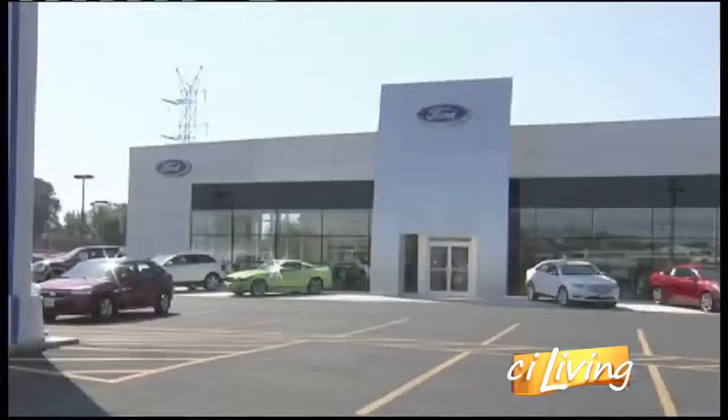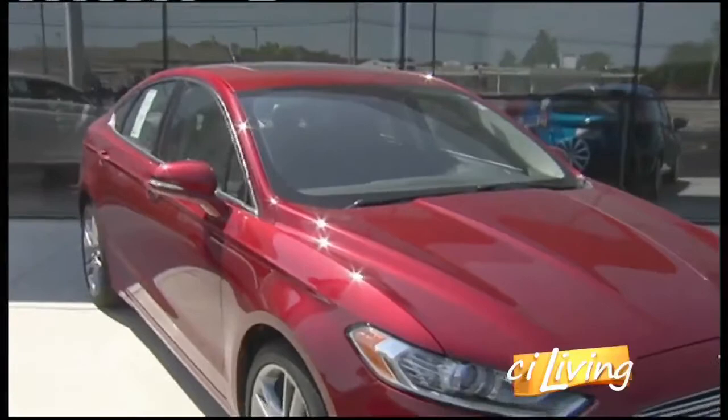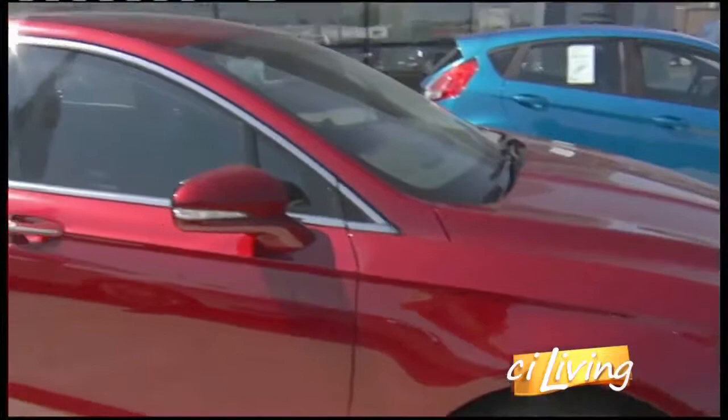Let's talk about some of these Fords. This red one behind me — that's the Fusion. A lot of people are paying attention to that car. It's been a real popular car. Ford Motor Company redesigned this car in 2013 and it's just really sold very well for us. The 2014s are all coming out, so you can get great deals on the 2013s. This one here is actually a 2014 — it's a carryover from the 2013 design, but again, it's a very popular car.